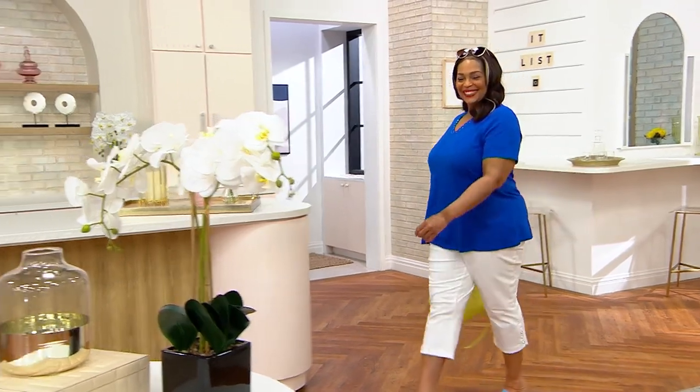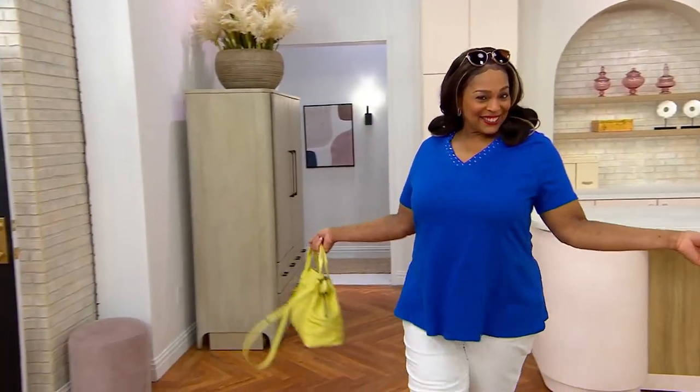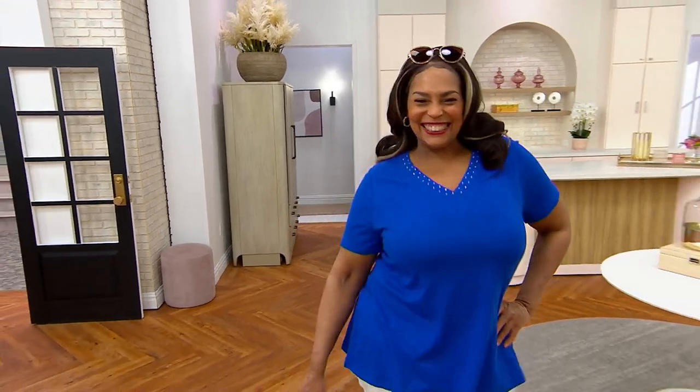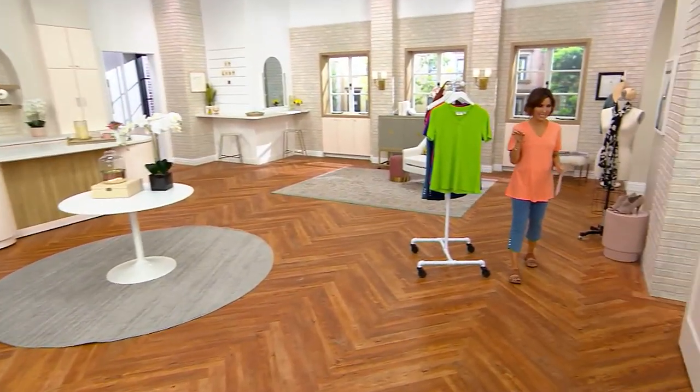So first, let me fill you in with everything, because I know, as a shopper, you want deets on the whole thing. So Angela, your whole outfit, honey — you look, that was so cute.